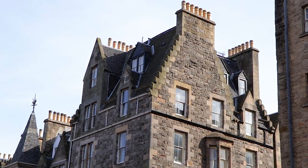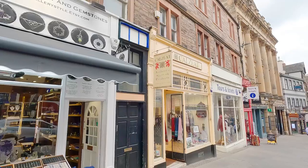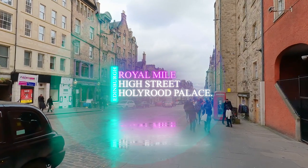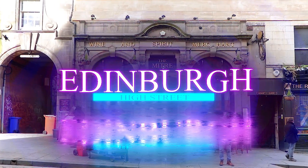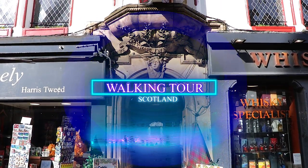Hello guests and subscribers. The Royal Mile is part of a series of streets forming a steep thoroughfare in the heart of Edinburgh's Old Town. It is one of the busiest tourist destinations in the city and is lined with numerous shops, pubs, casual eateries, souvenir shops and small museums.